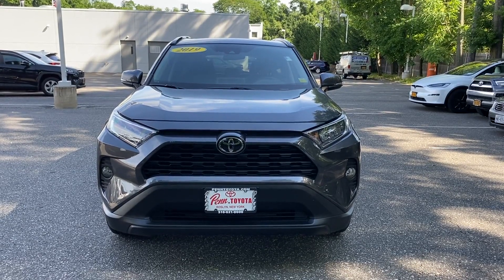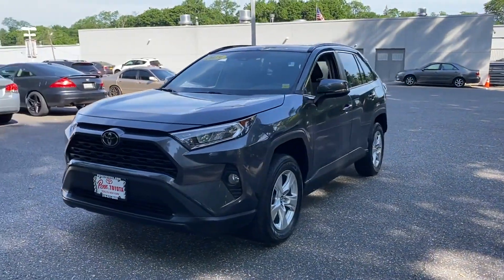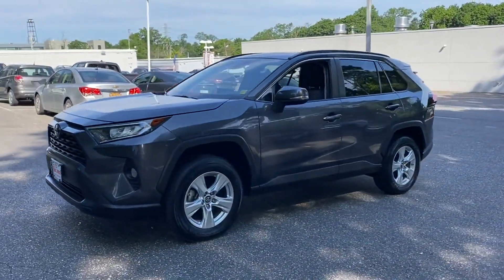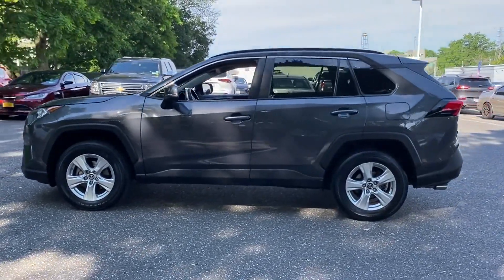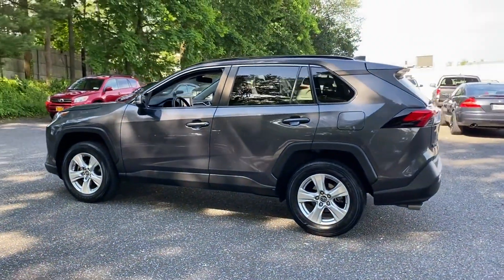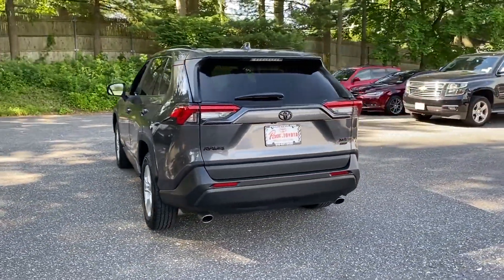2019 Toyota RAV4 with less than 26,000 miles on the odometer, this SUV offers space as well as power and performance. Never get bored with the numerous premium built-in features such as cross traffic alert, lane keeping assist, and side view mirrors with turn signals.